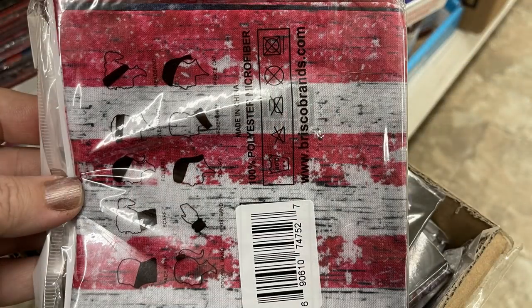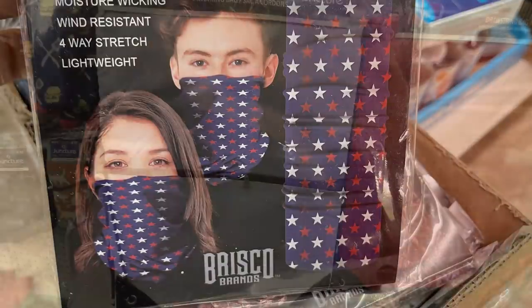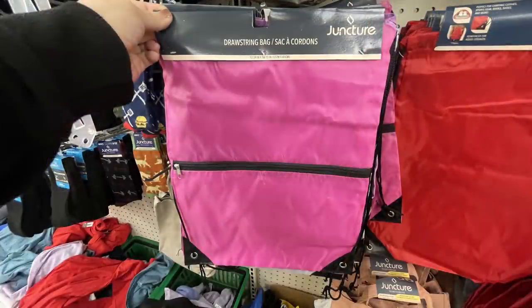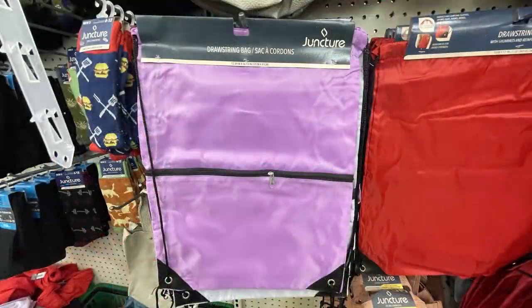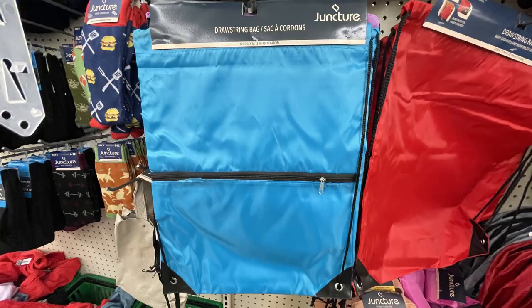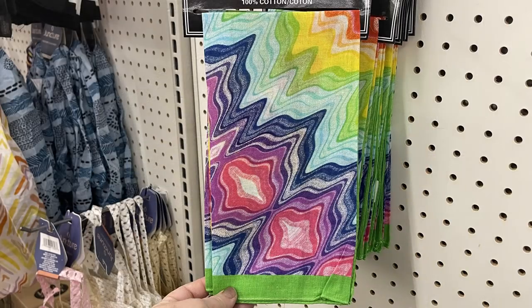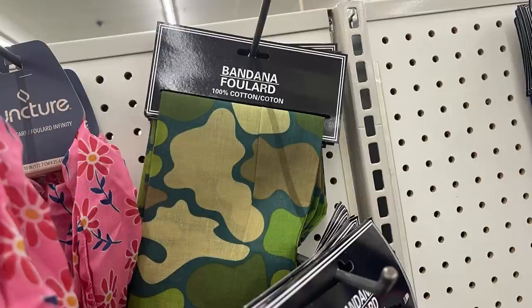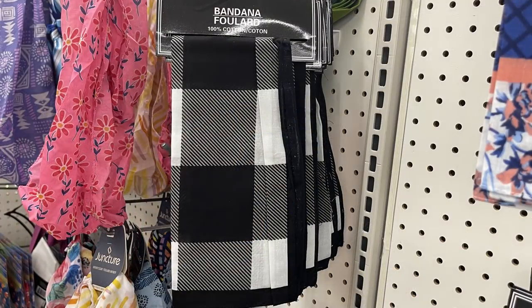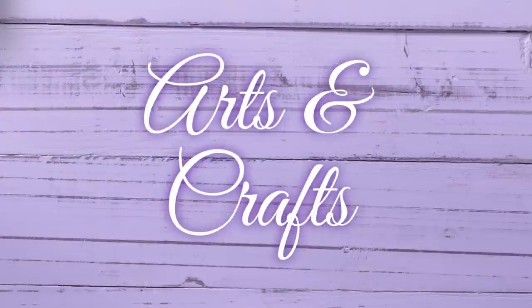They also had a bunch of their gaiters in different styles and designs. I know a lot of people aren't wearing masks anymore but they're pretty versatile — good for hunting and cold weather. They also had drawstring bags in new colors including a really light silver, pink, light purple, and bright blue, all with a zipper on the front. Then some new bandanas that are 100% cotton: a rainbow one, camo, buffalo plaid, and a blue one with a peach stripe and flowers.